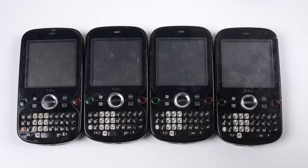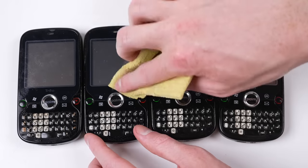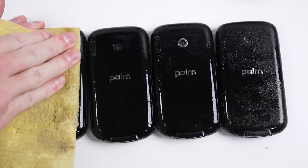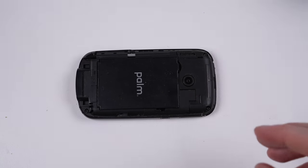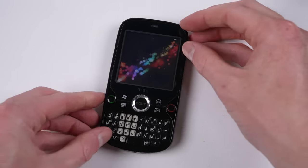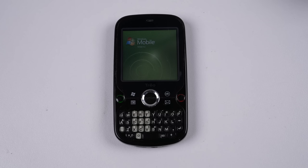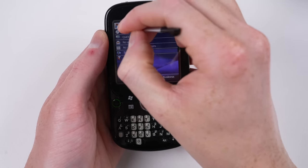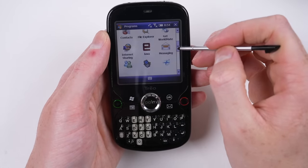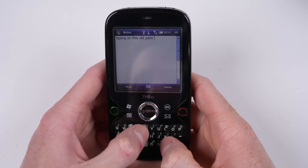The newer Trio Pro phones, however, are all round much better. All they need is a good clean with some alcohol and a cloth. As they use the micro USB port, they can be charged easily and as their batteries haven't expanded, they still charge up just fine. Again, these run Windows Mobile 6, but perform much better. You'll still mostly need to use a stylus to get around the interface, but the screen and keyboard is much better than the Trio 750. Having never used these phones before, I was able to type quite well.